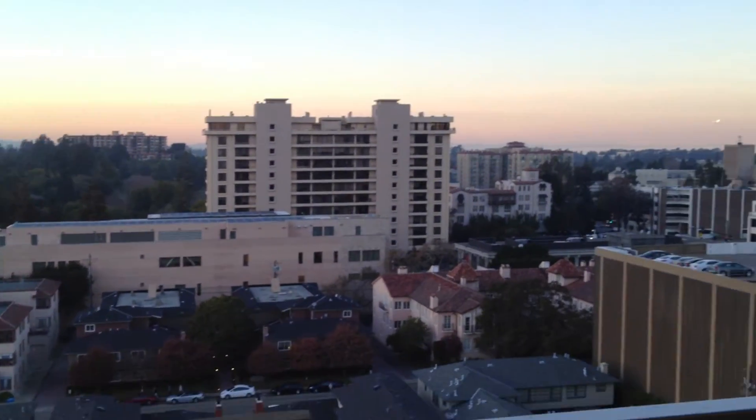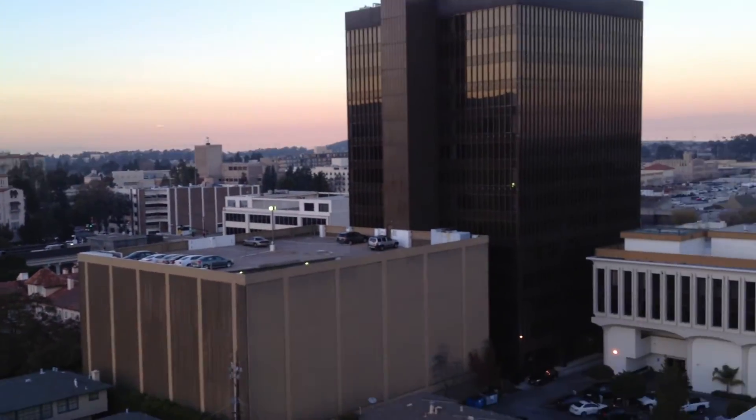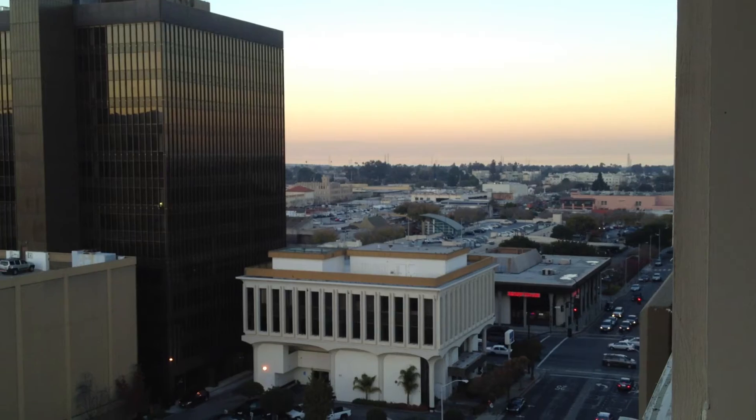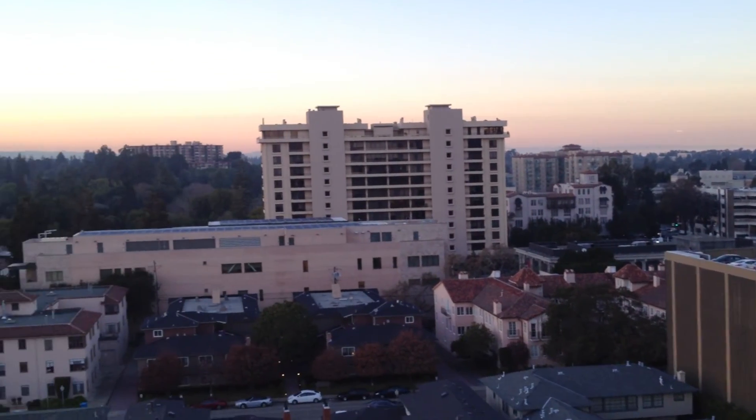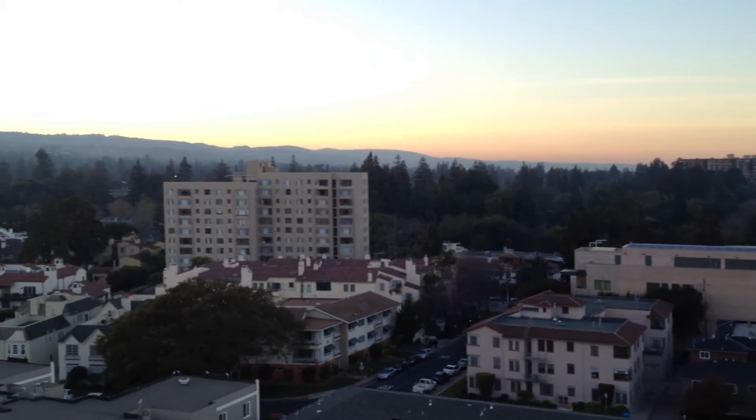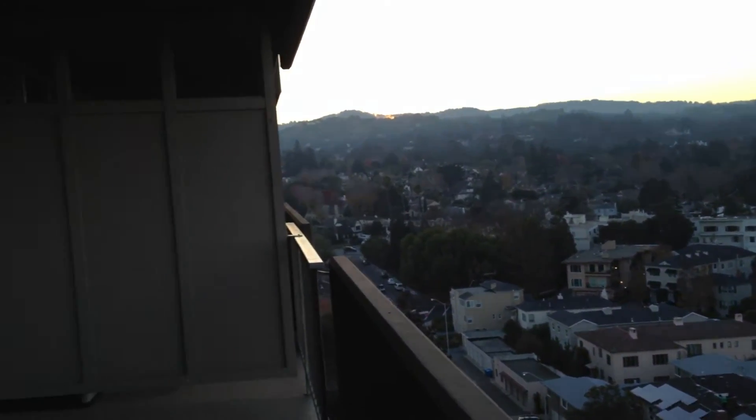As we walk out onto the patio, this particular apartment has a beautiful view of downtown San Mateo. You can actually use this outdoor patio space as another living area, as large as it is.